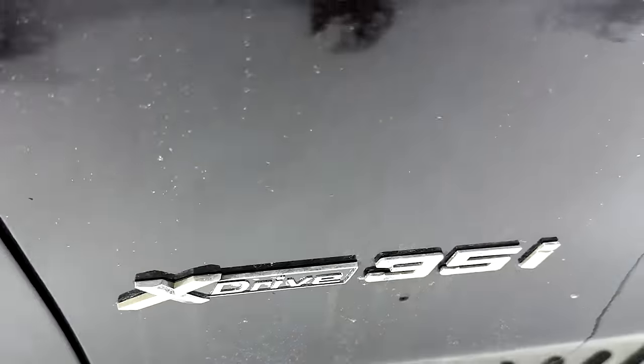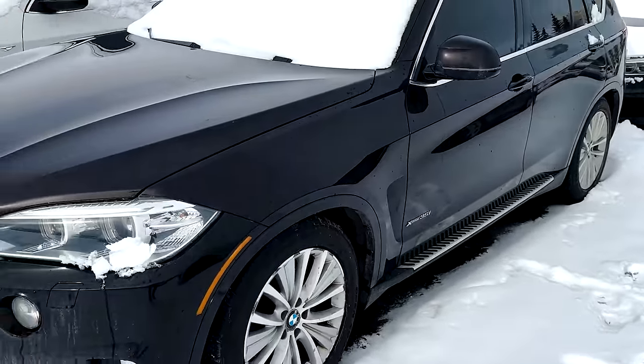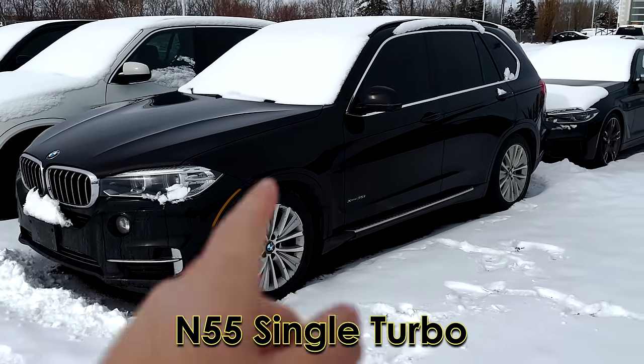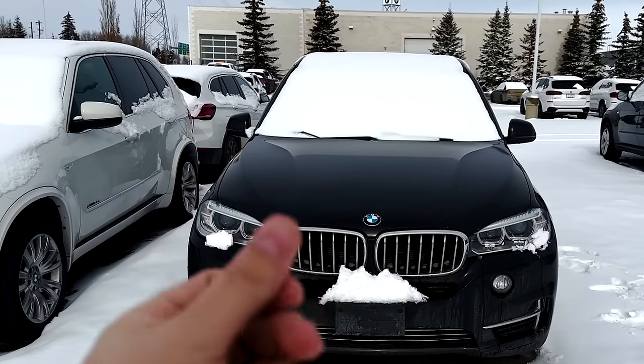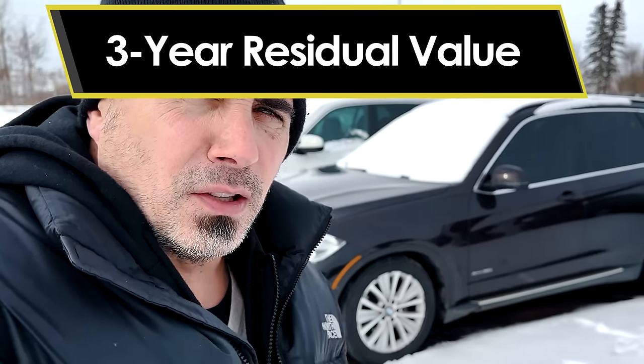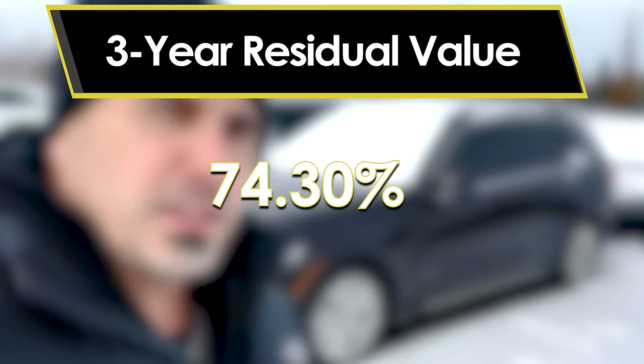What we're looking at here is a 35i with X-Drive — that means it has the N55 single turbo twin-scroll six-cylinder engine. You can get a lot of different engines throughout the years: a 4.8, a 50i, the twin-turbo 4.4-liter V8 called the N63, or the latest B58 which is a great engine. But a lot of these get very expensive once they start packing on miles. Once the warranty expires, that's when you see values drop off drastically — 74.3% value retained after three years. But once you hit five years, the bottom falls out.